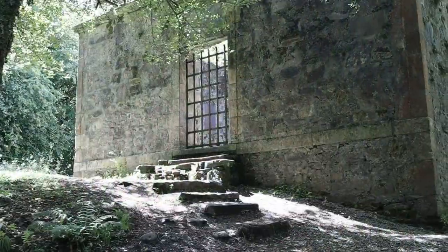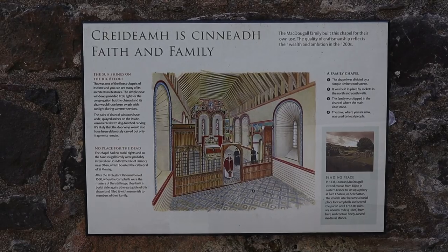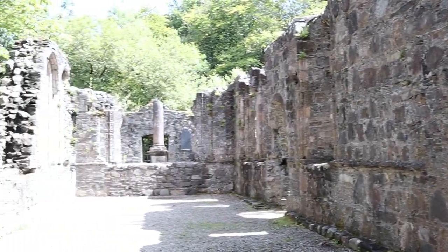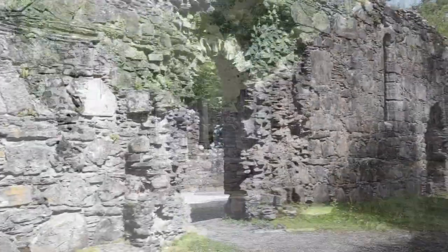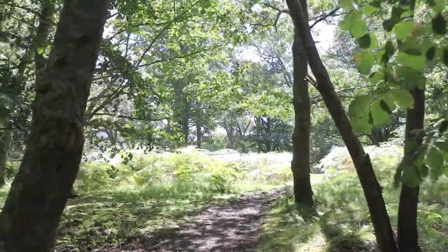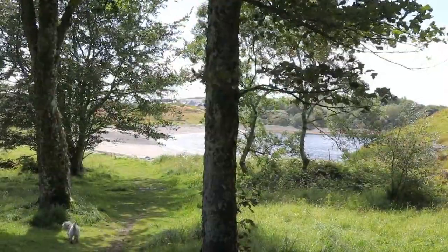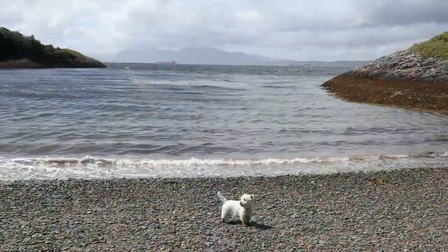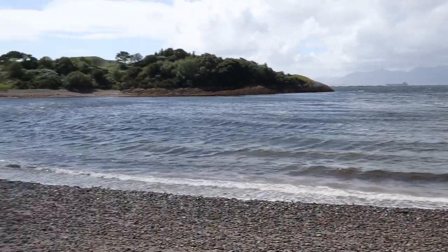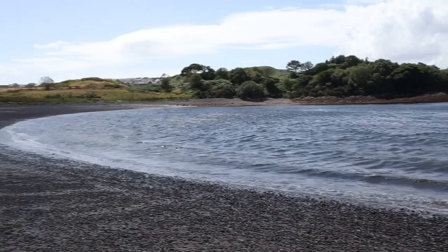As you wander through the path, you'll come across the Dunstaffanage Chapel that dates back to the 1200s. There are full information boards that'll tell you all about the MacDougalls and then the Campbells who used that chapel. Keep walking through the woods and you'll get to a bigger beach — a nice sheltered beach used by a lot of canoeists and paddleboarders, or even folk having a wee swim.